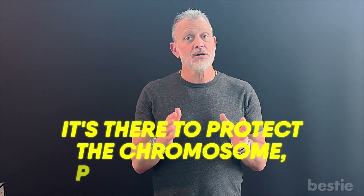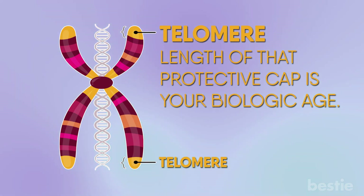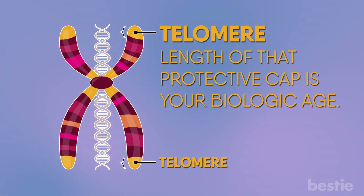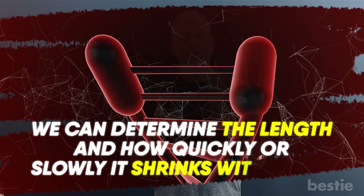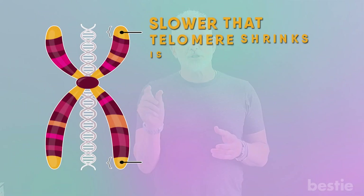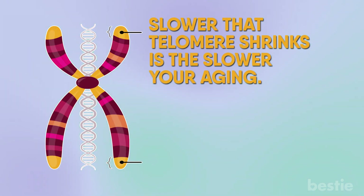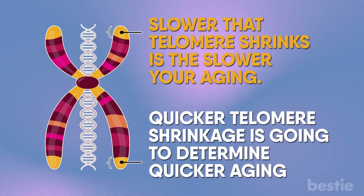The telomere serves the same purpose as the protective cap in the shoelace — it's there to protect the chromosome, protect your DNA. But the actual length of that telomere, that protective cap, is literally your biologic age. What's even more interesting is we can determine the length and how quickly or slowly it shrinks with aging. The longer the telomere is, the younger you are. The slower that telomere shrinks, the slower your aging. Quicker telomere shrinkage determines quicker aging.